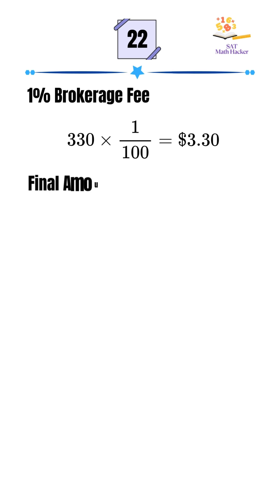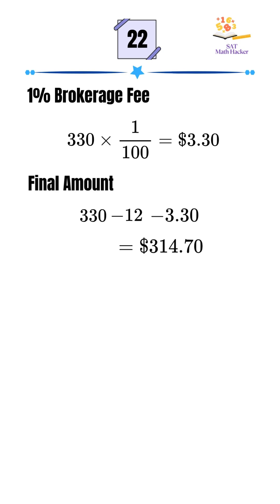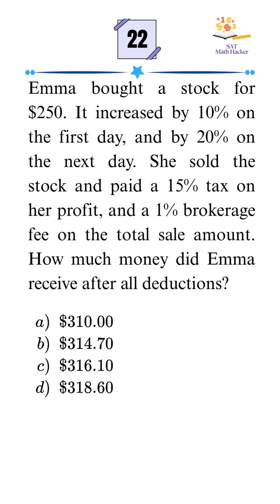Now subtract both deductions from the total. $330 minus $12 minus $3.30 gives $314.70. That's it. Final answer is choice B.